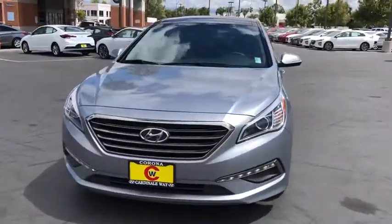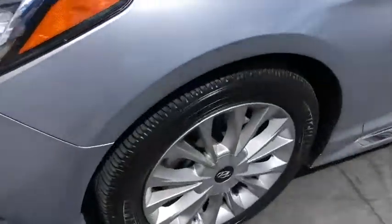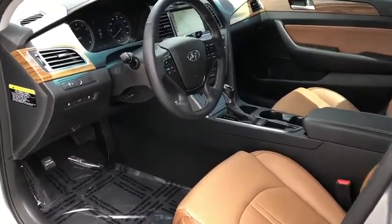This vehicle has less than 45,000 miles. Here are some of this vehicle's great options: traction control, keyless entry, power passenger seat, dual airbags, Bluetooth, leather-wrapped steering wheel, and power steering.